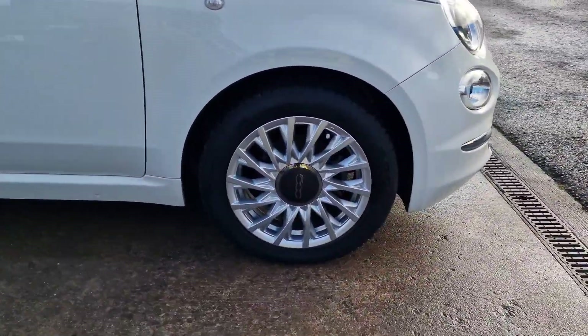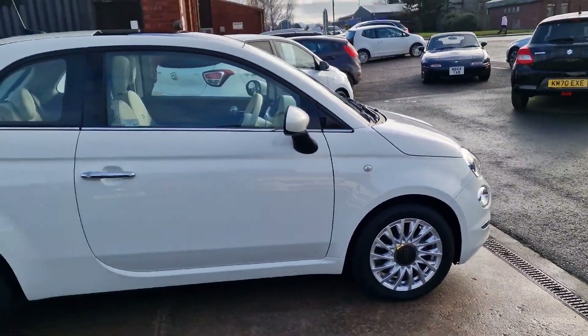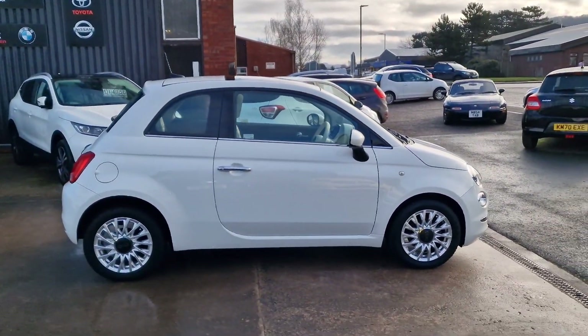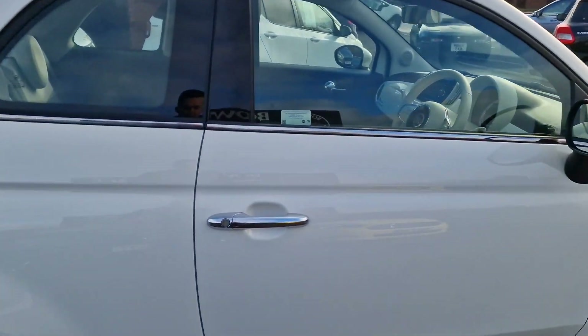Very much a fashion statement, but they do drive really nicely — good fun. Easy to navigate, of course. On the Lounge specification, you get remote central locking, you get the alloy wheels, and you get the chrome door handles. We've got these really nice 15-inch alloy wheels, with Dunlop tyres on the front and Goodyear tyres on the back.